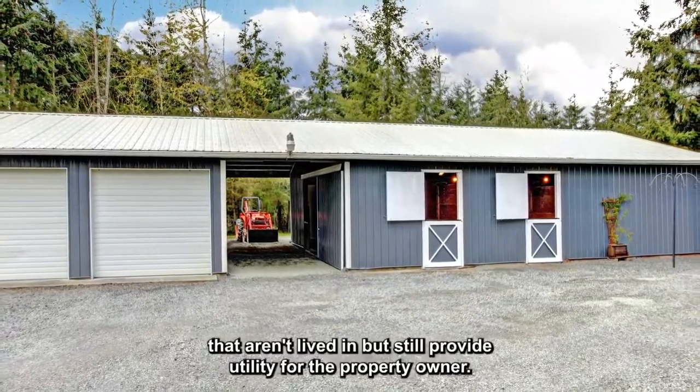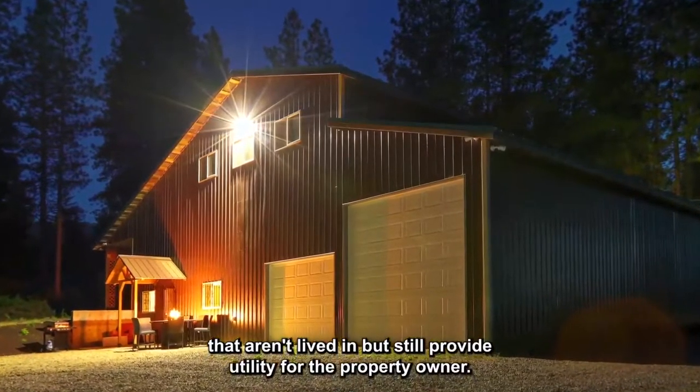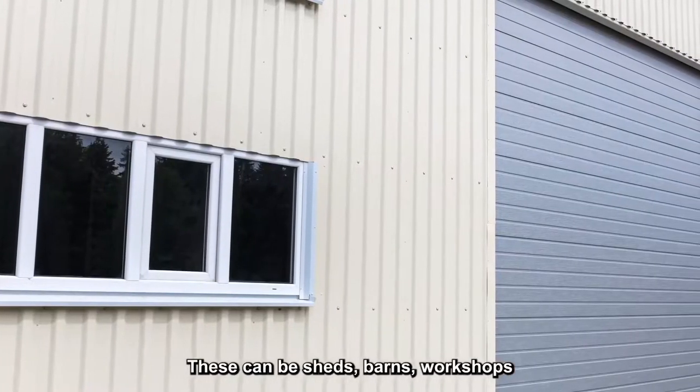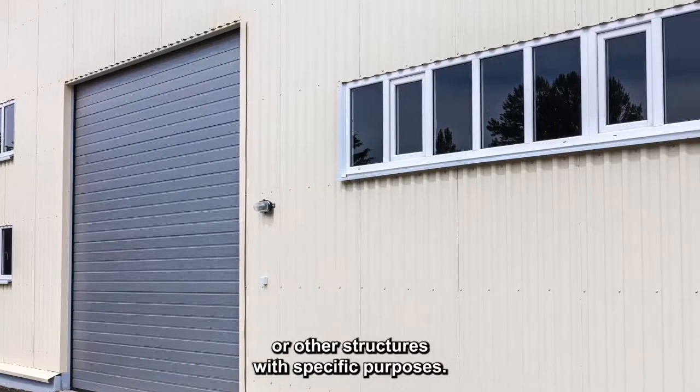Outbuildings are accessory buildings that aren't lived in, but still provide utility for the property owner. These can be sheds, barns, workshops, or other structures with special purposes.